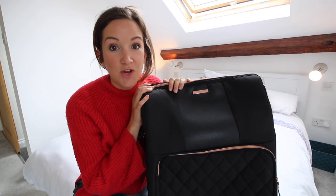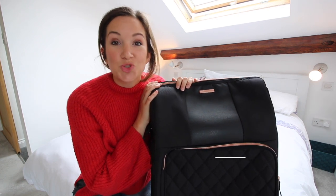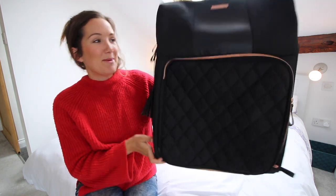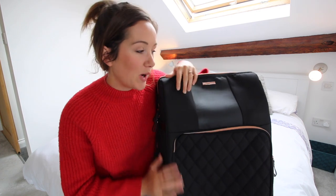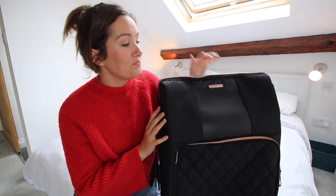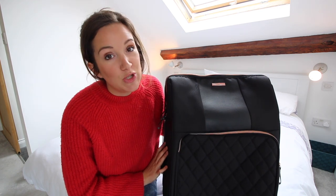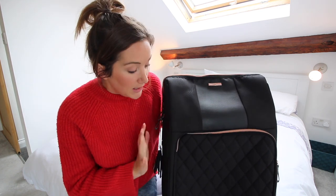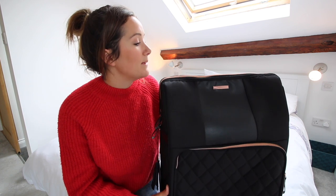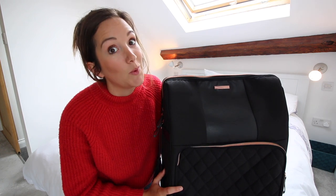Hello! It's a quick video from me today because I just want to show you the Travel Hack cabin case — the all new, new and improved. This one is the Travel Hack Pro cabin case. It's very similar to the last case but there have been a few little changes and improvements, so I just want to show you the case, explain the improvements and basically explain to you why it's so awesome.